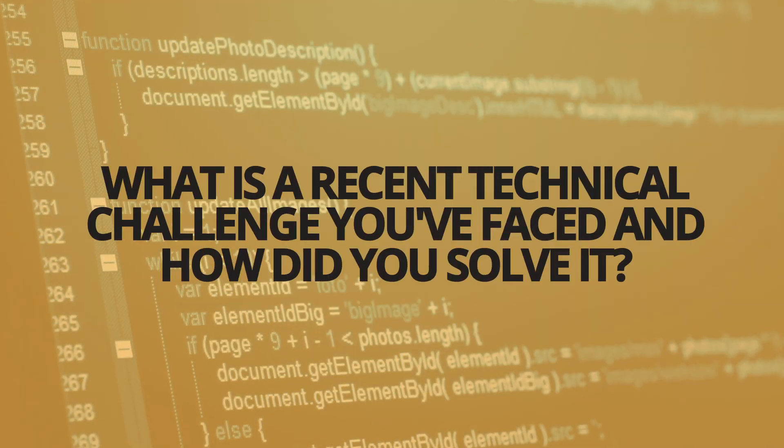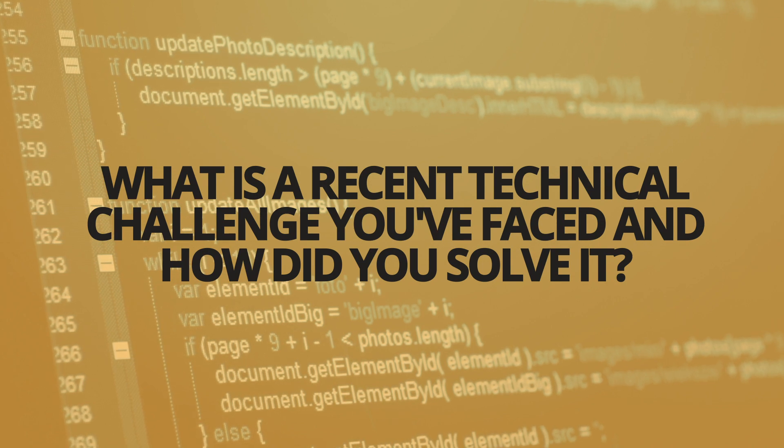Question one is: what is a recent technical challenge you've faced and how did you solve it? This is actually a behavioral question problem. It's disguised much like a technical problem because of how it's worded, but actually it's behavioral.